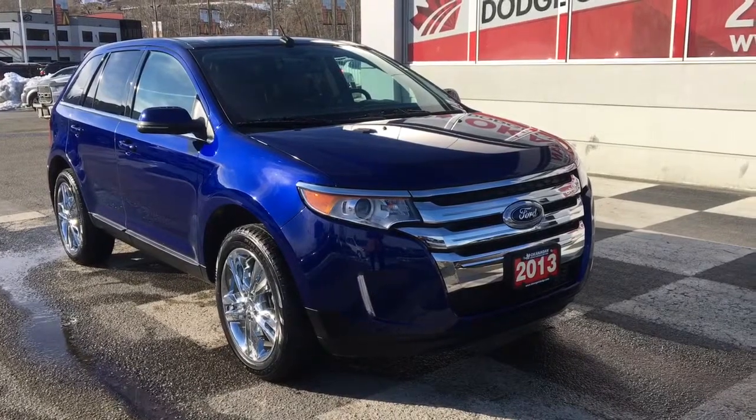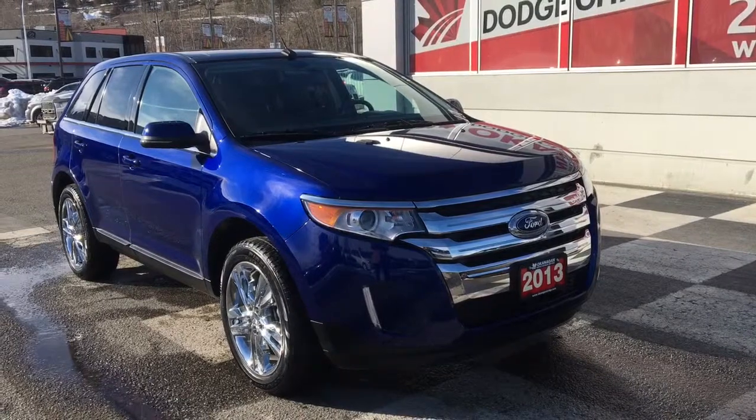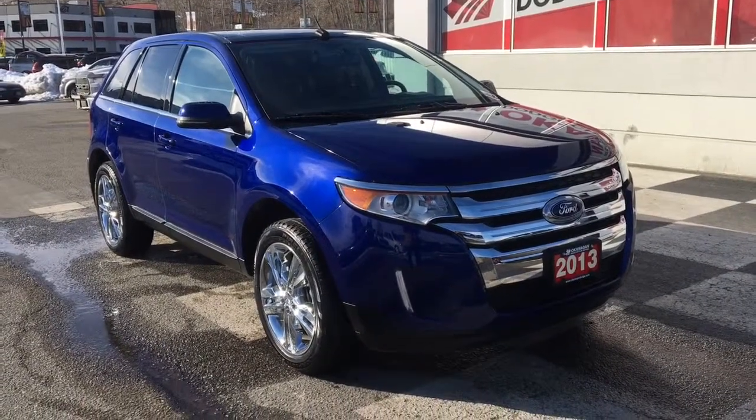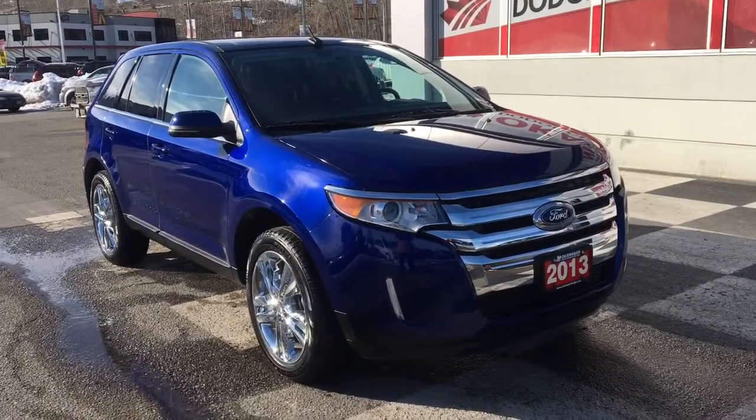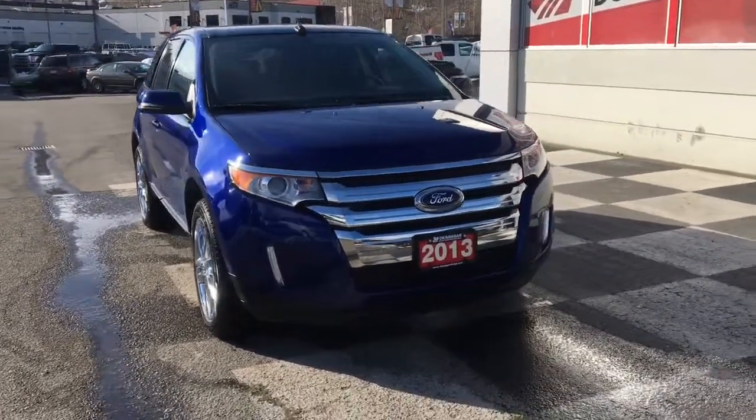Under the hood you have a 3.5 liter V6 engine pushing out 285 horsepower, 253 foot-pounds of torque, coupled with a six-speed automatic transmission. And it is an all-wheel drive SUV.